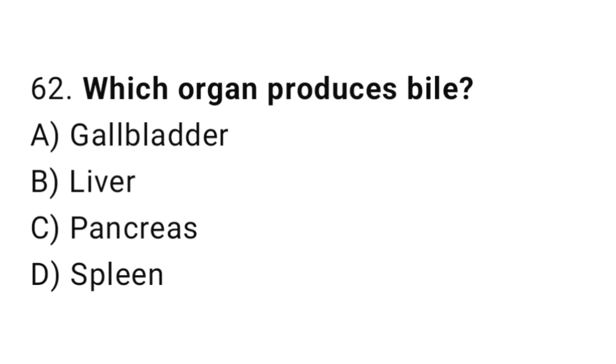Q62: Which organ produces bile? The right answer is B, liver.